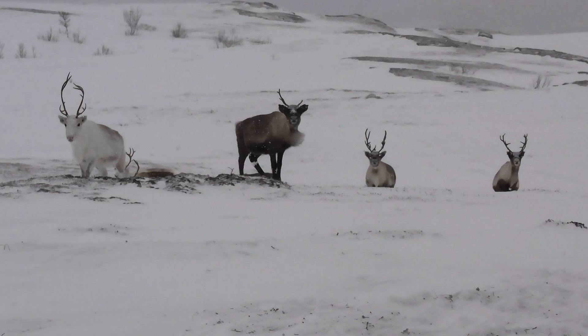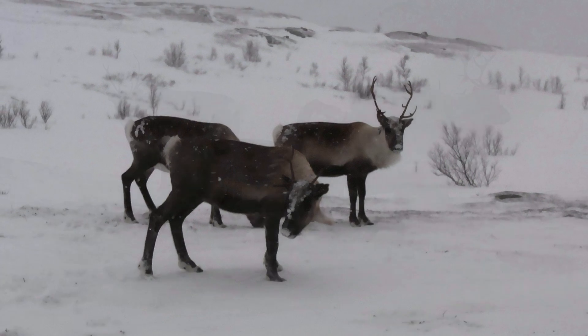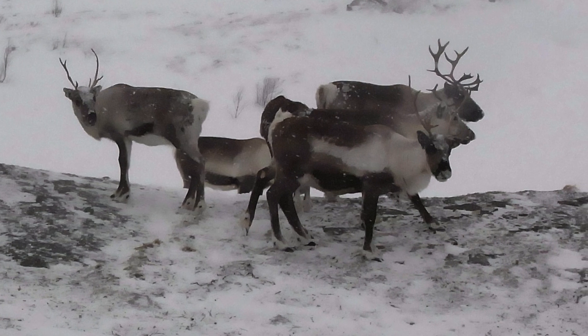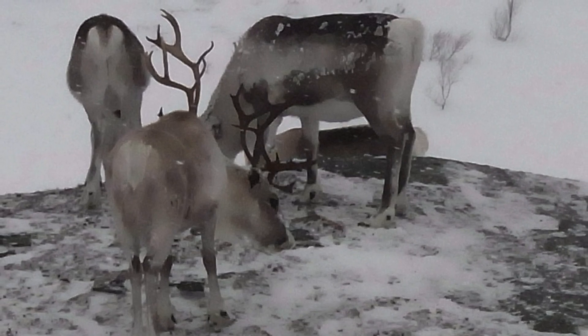These beautiful animals are arctic reindeer, and we've discovered that the eyes of arctic reindeer change colour throughout the seasons, from gold to blue, adapting to extreme changes in light levels in their environment, which helps them detect predators like wolves. This is the first time a colour change of this kind in the eye has been shown in a mammal.